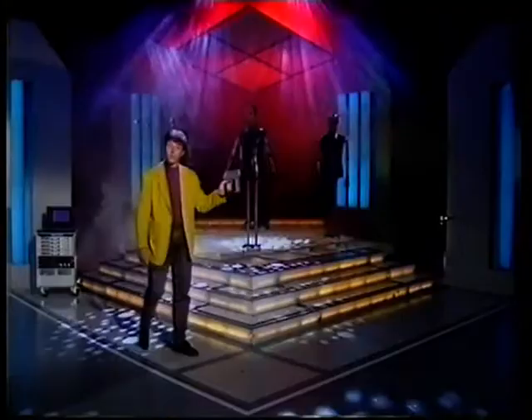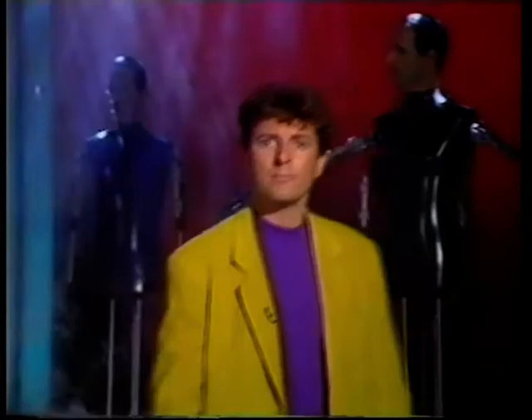Hi there. Tonight we'll be showing you what's hot and what's not with the help of this and the band. Straight in the charts at number 27, Potpickers and Climbing are a group whose performance can best be described as mechanical. We'll be seeing more of them later.